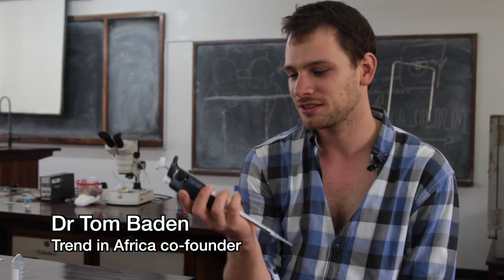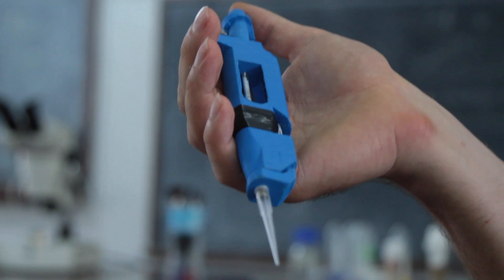So this is a pipette. You will buy them for about a few hundred dollars and they're an essential tool in any molecular biology lab. And this is a 3D printed pipette. It will cost you less than one dollar.